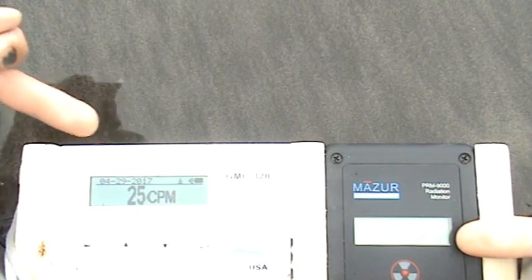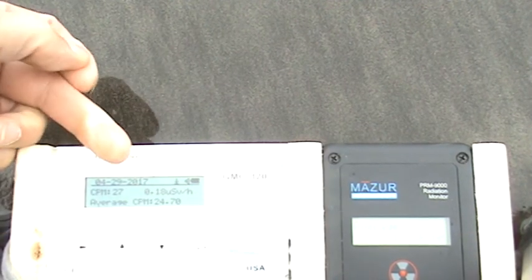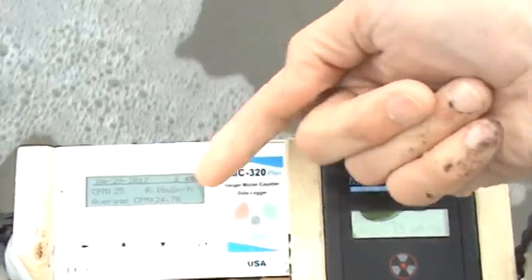Reading 9 microroentgens and 25 counts per minute. Let's switch it to averages to see what it's been here. Average is 15 microroentgens — that's higher than other beaches recently. On the GQ, the average is 24.7 counts per minute. So 24.7 on the GQ and 15 microroentgens — that's what's going to be entered on the site.